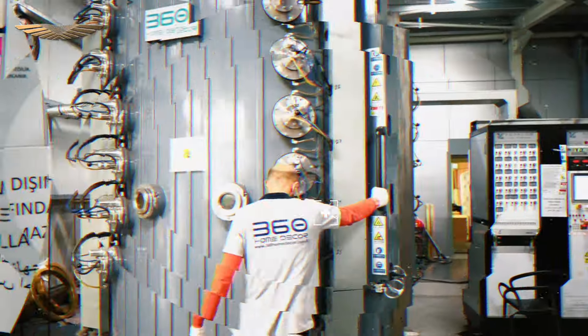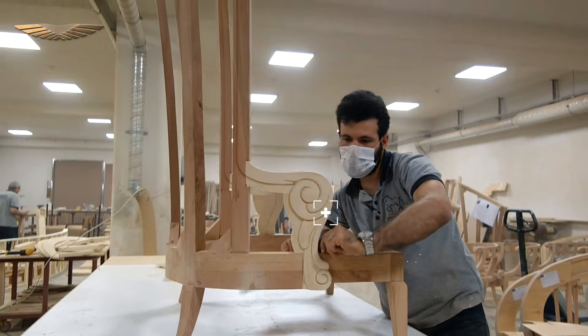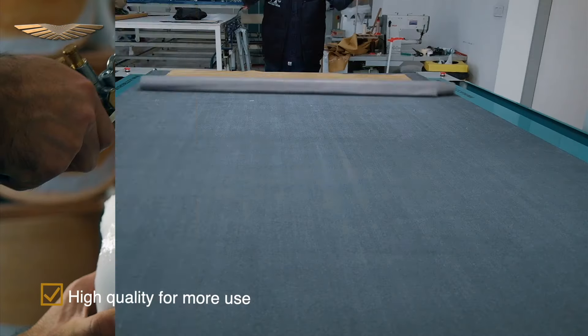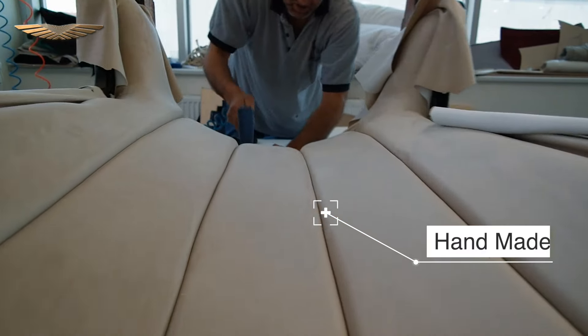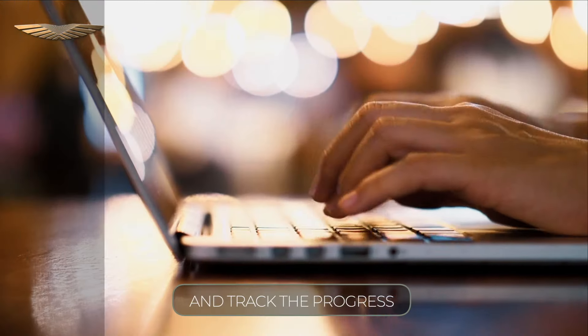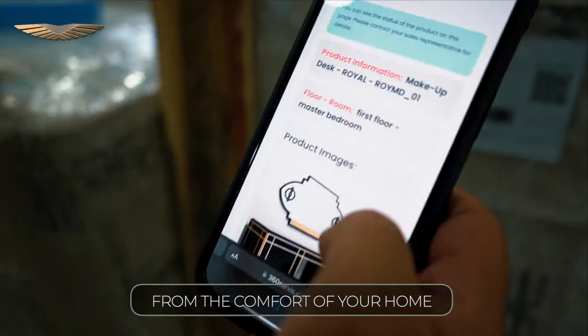Manufacturing and organizing the product in our factory will take months with full capacity of hard work to give you comfort and luxury touches. As soon as we start, you can follow up and track the progress using our smart system from the comfort of your home.